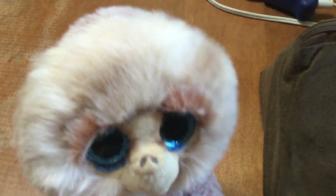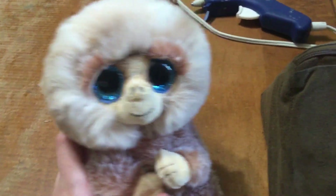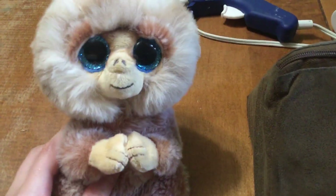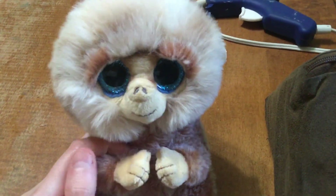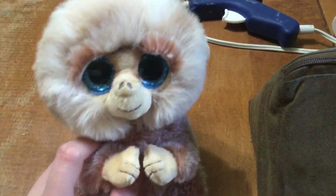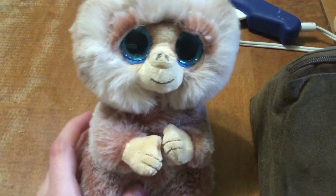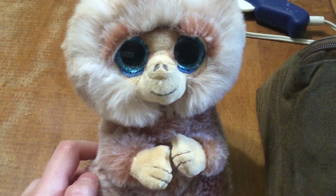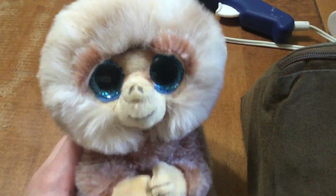A few months ago — actually back on April 16th, which was a Sunday — I actually got this. I found out they sell beanie boos at Colasanti's Tropical Gardens, and I went crazy because I've been to Colasanti's many times but I've never seen them sell beanie boos until then. Maybe they did sell them the other times I went, it's just that I forgot. But I got Stubby there and my dad said I could get one, so that's when I got him.